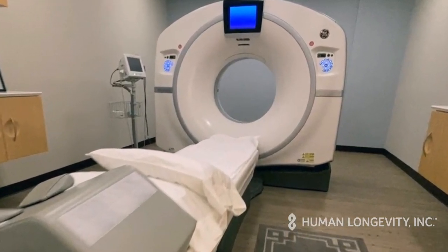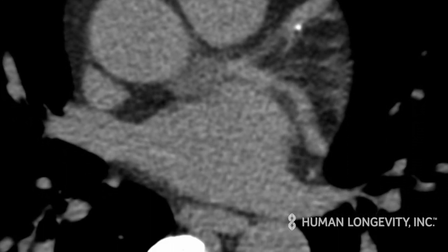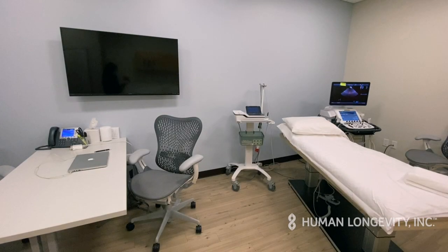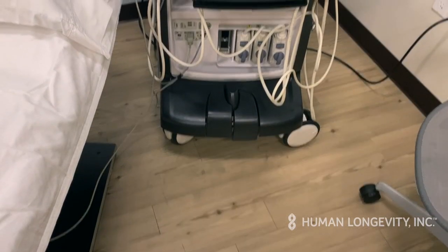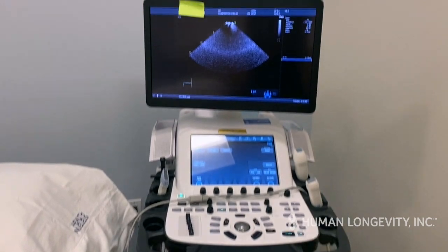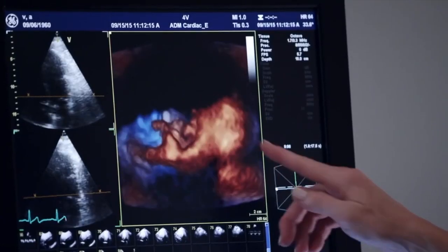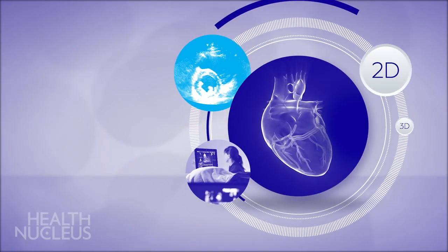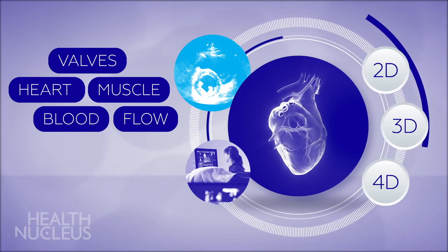The order of these tests will vary around your particular schedule during your day of visit. Non-contrast cardiac CT assesses heart health by detecting the location and the amount of calcified plaque in the walls of your coronary arteries. An echocardiogram is a 30-minute test that measures cardiac structure and function, including the movement of valves, heart muscles, and blood flow. In addition to traditional 2D techniques, the Health Nucleus uses 3D and 4D technology to gain insights into your heart muscle function and valve structure.